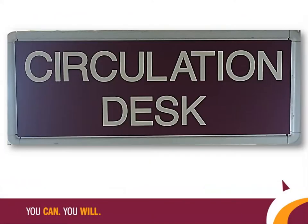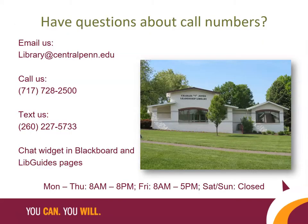There is always a staff member on duty to help you find what you need. Please come to the circulation desk, which is near the entrance, and ask for a librarian. Please contact the library if you have any questions about using call numbers to find items on the shelves.